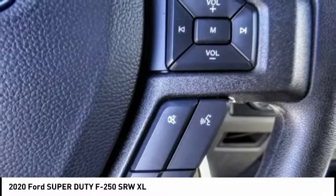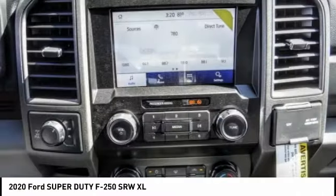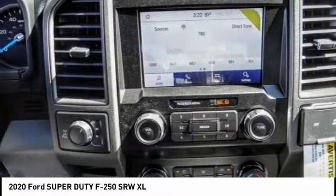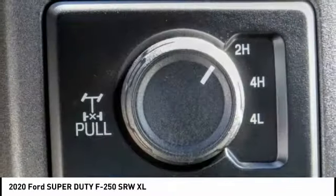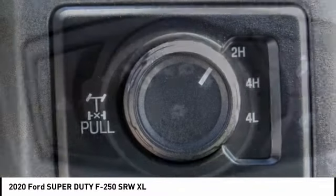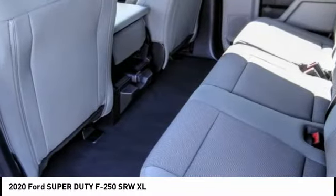This vehicle has less than 100 miles. Here are some of this vehicle's great options: electronic stability control, brake assist, traction control, remote keyless entry, rear step bumper, four-wheel disc brakes, power equipment group, privacy glass, low tire pressure warning, and trip computer.